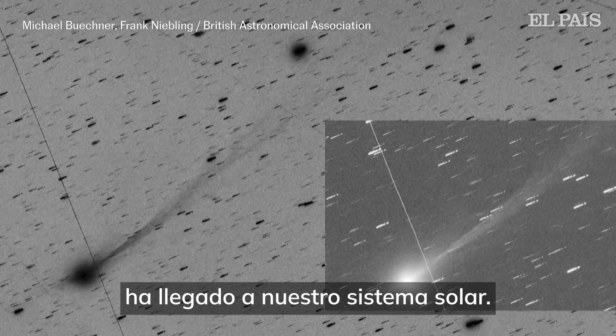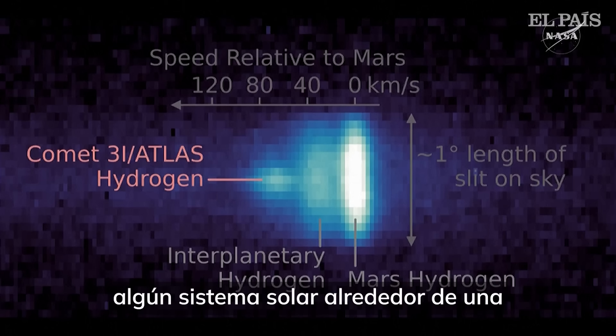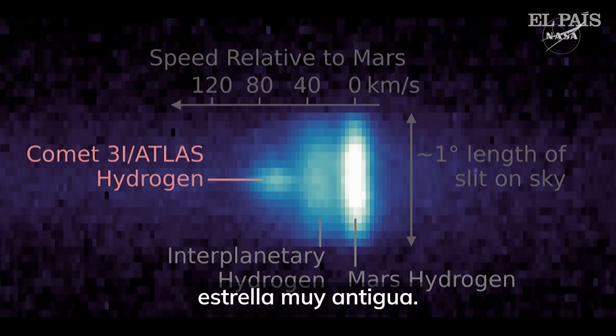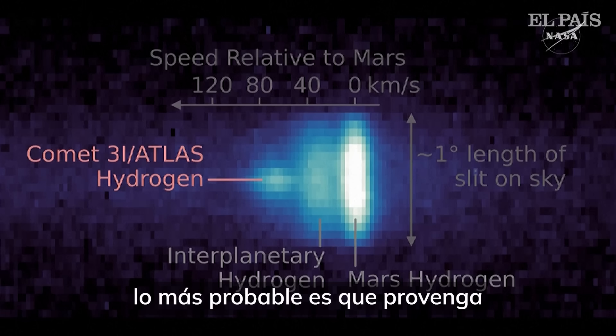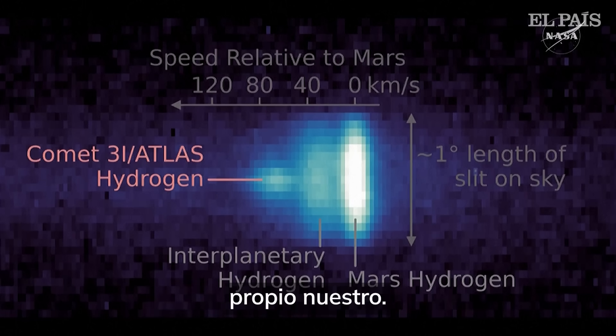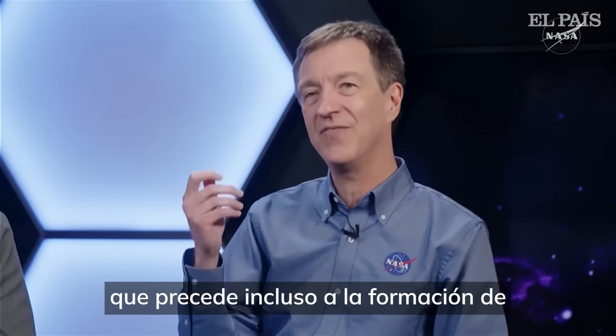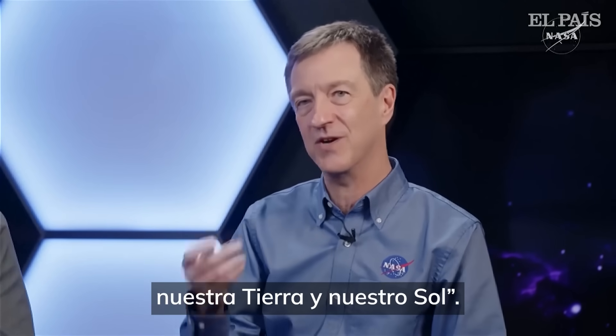There is circumstantial evidence, given how fast it has come into our solar system, that it came from some very old population — some solar system around a very old star. Quite possibly, and we can't say this for sure, but the likelihood is it came from a solar system older than our own. That means 3I Atlas is not just a window into another solar system — it's a window into the deep past, so deep that it predates even the formation of our Earth and our sun.